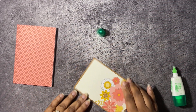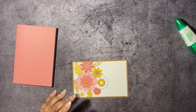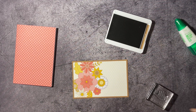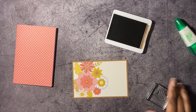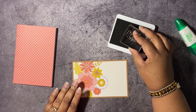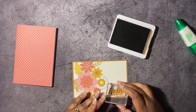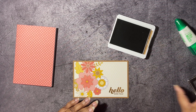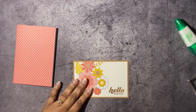I keep doing stuff out of order — I shouldn't have matted that yet because I need to stamp first. So we're going to be stamping in Pecan Pie, stamping 'Hello, I Miss You' from the Field with Happiness stamp set. Let me go ahead and get that stamped down, just like that.